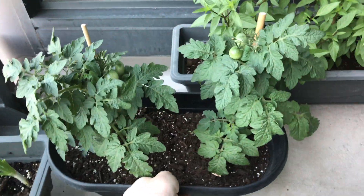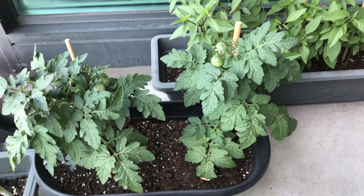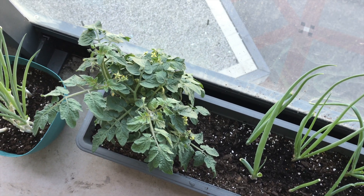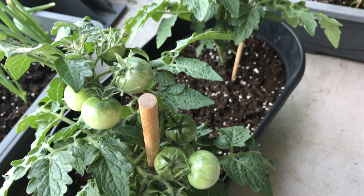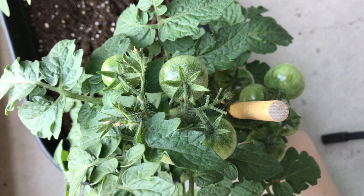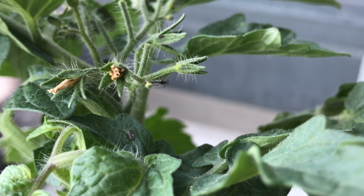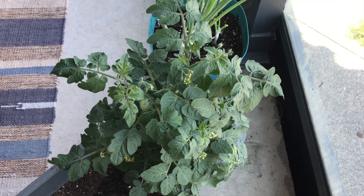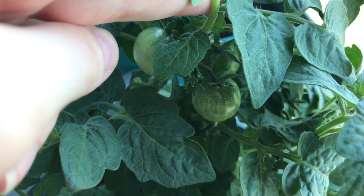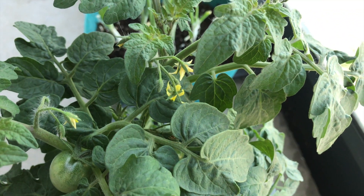Up next, we've got the cherry tomatoes. I know what you're thinking — weren't there three plants in that container? You're correct, but I did end up moving one of the plants into a different container so that all three plants would have enough room to grow. There are a few clusters of tomatoes which have reached a good size and will likely start to ripen soon. On these two plants there aren't a ton of additional flowers, so I think these clusters are going to be all the fruit I'm going to get from these guys. However, on the other plant, which I've moved into the old spinach container, there are a ton of flowers — there aren't as many fruits, but I'm hoping I'll be able to get a few more coming in soon.